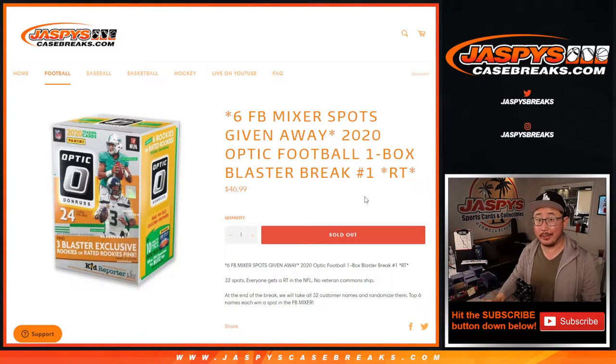At the end of the break, we're giving away six of those football mixer spots where we're giving away a Mahomes. Check out the details on jazpyscasebreaks.com, it's pretty nice.